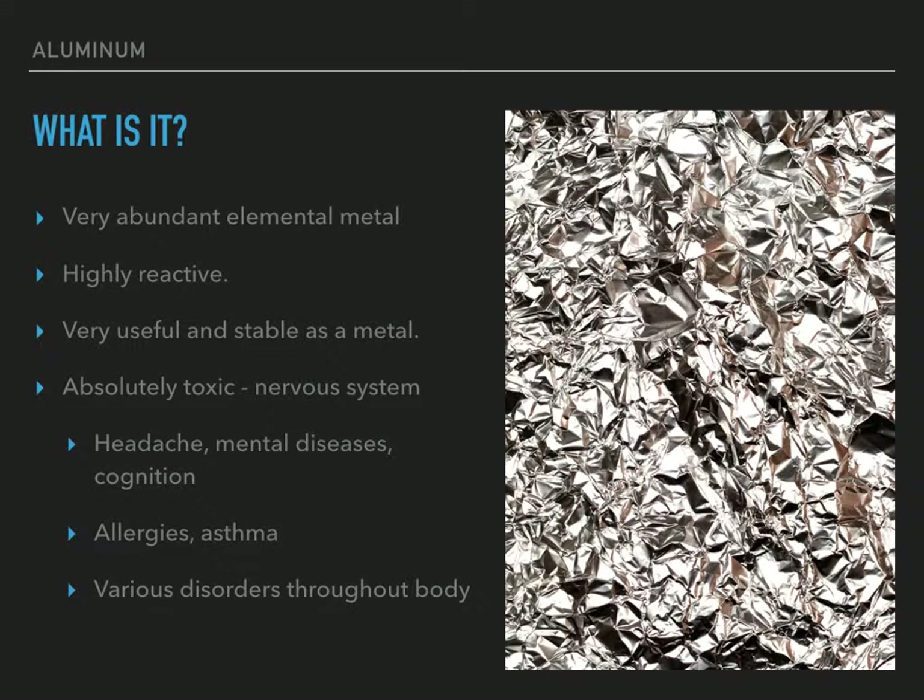So what is aluminum? It is an element — number somewhere around 6 or 7 (somebody can correct me in the comments) — and it's a very abundant elemental metal found all throughout the Earth's crust.